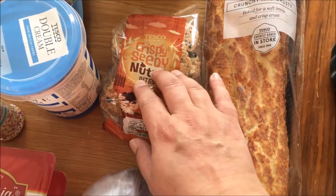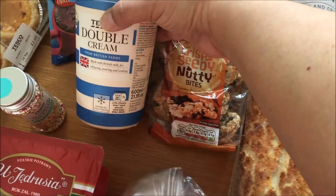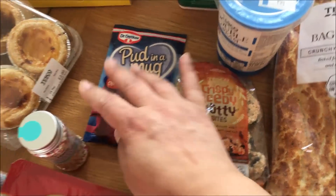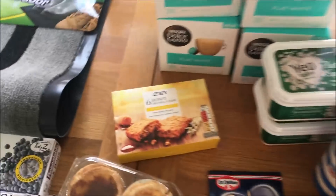I also saw these crispy, seedy, nutty bites — I really like these so I got some. Some double cream, and some porridge in a mug. This is for those emergency days where you need something quick — I'll keep that in my cupboard.